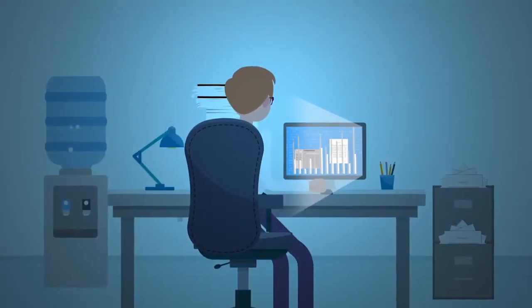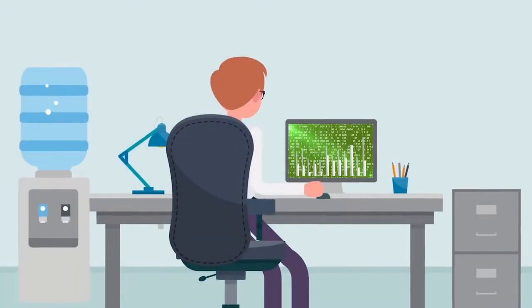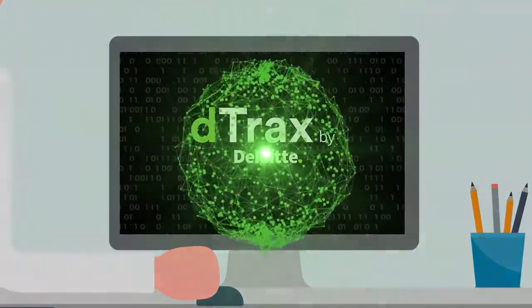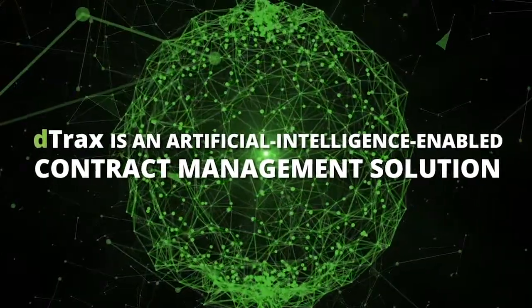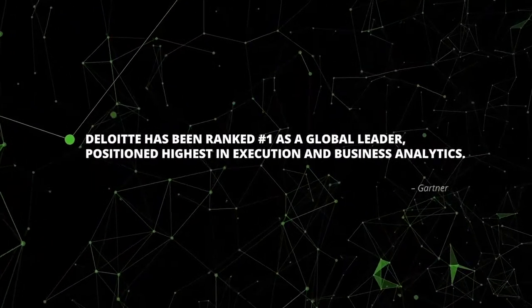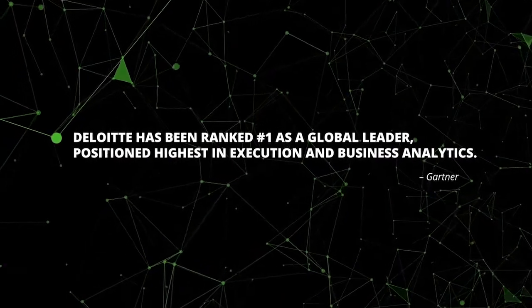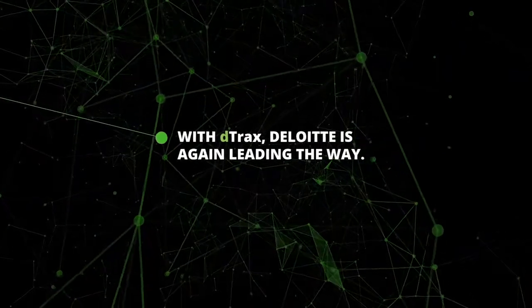Luckily, breakthroughs in technology have allowed us to meet this challenge head-on. There is now a better way, and it's called D tracks by Deloitte. D tracks is an artificial intelligence-enabled contract management solution built by Deloitte's industry-leading analytics team, side-by-side with legal experts. For the second year in a row, Gartner named Deloitte a global leader, positioned highest in execution in business analytics services. In 2017, with D tracks, Deloitte is again leading the way.